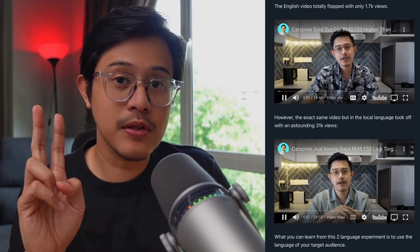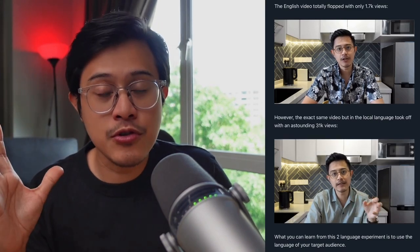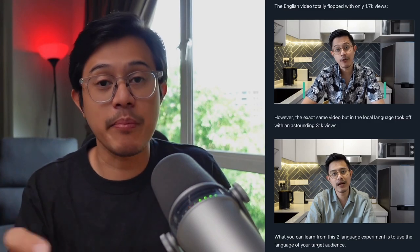Here are the two lead-generating YouTube vlogs. I experimented with two different languages. If you're contemplating what language to use, just ask who your target audience is. Select a language that resonates best with your target audience.